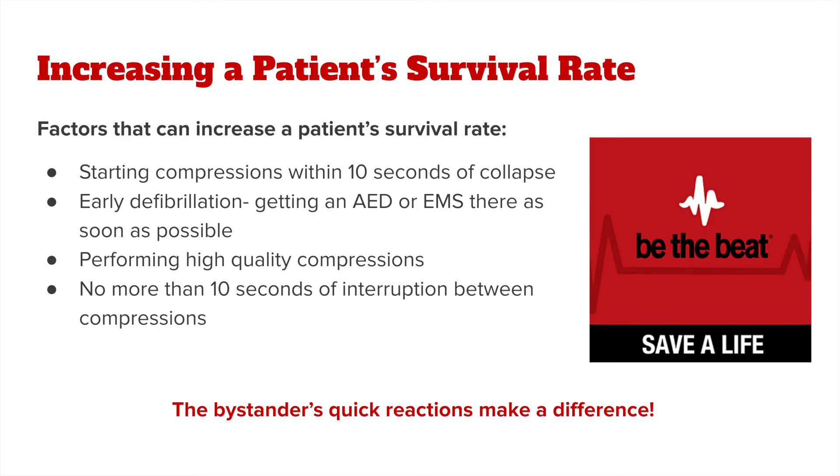There are several factors that can increase a patient's survival rate when performing hands-only CPR: starting compressions within 10 seconds of collapse, getting early defibrillation by having an AED or EMS personnel arrive as soon as possible, performing high-quality chest compressions, and allowing no more than 10 seconds of interruption between compressions. A bystander's quick reaction can make the difference between life and death.